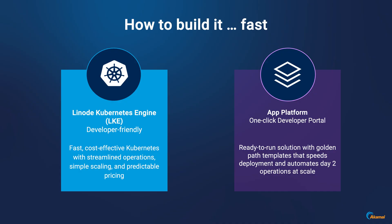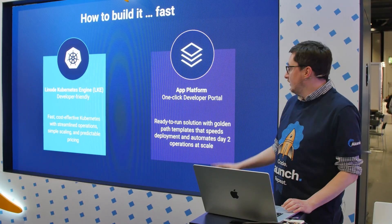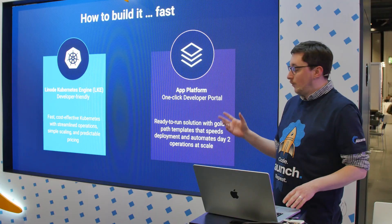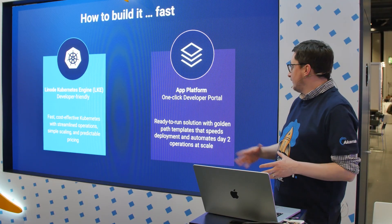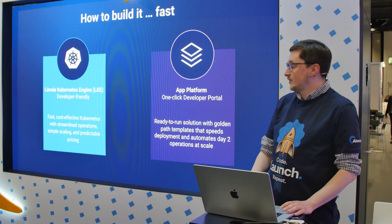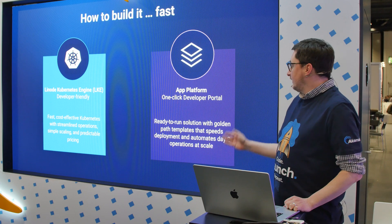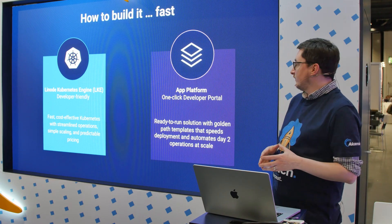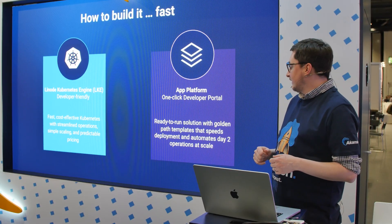Last year, I was able to learn about this new thing we have in development — the Akamai App Platform — being a one-click developer portal ready to go on the Akamai Linode Kubernetes Engine. The main principal architect for this has been doing some demos today, making it easier to spin up as a one-click on your cluster to have an entire DevOps-ready pipeline ready to go and the ability to extend that.